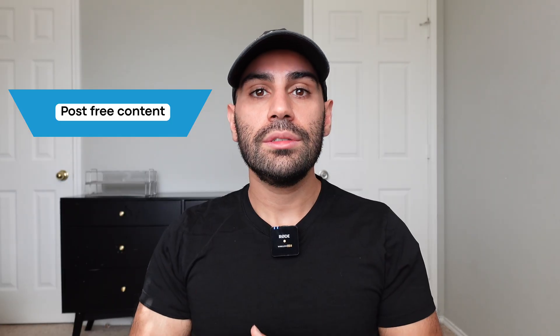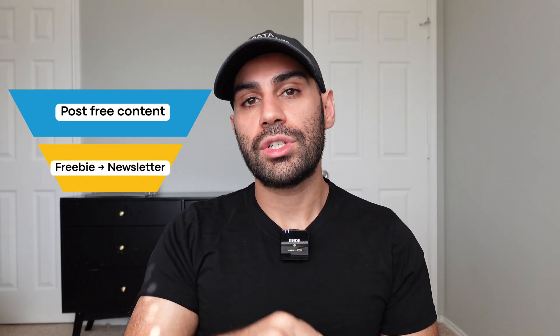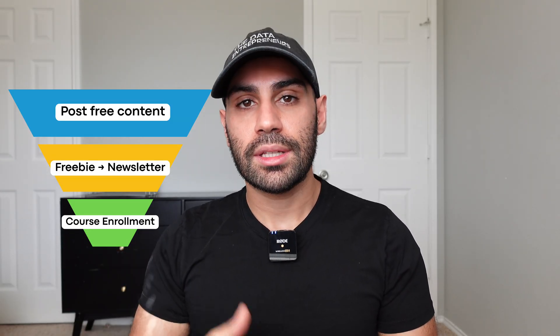I'm currently doing live cohort-based courses and AI trainings for companies. While creating the educational content can be a lot of work, what's actually a bigger challenge in this space is getting customers. What's been working for me are content-based sales funnels — I make YouTube videos, link a free digital product in the description to get newsletter signups, and then promote my AI cohorts in the newsletter.